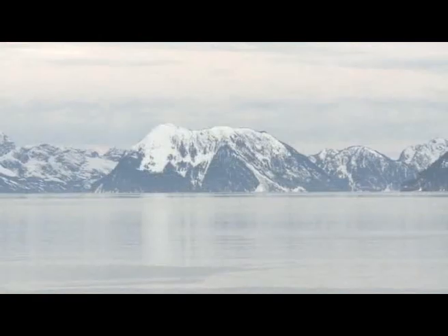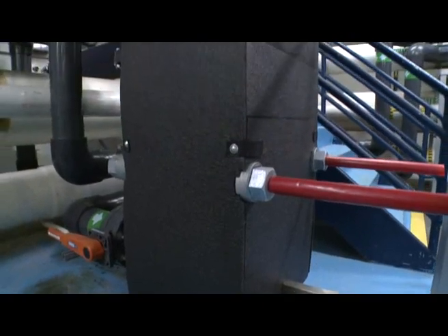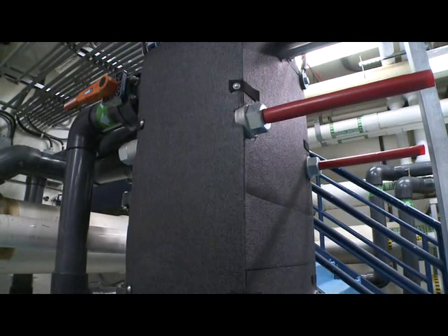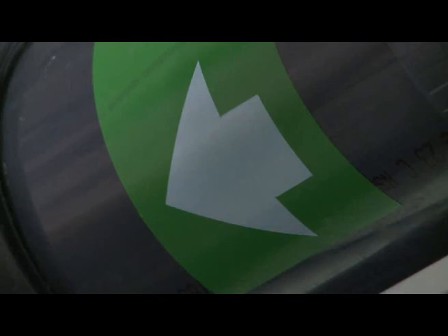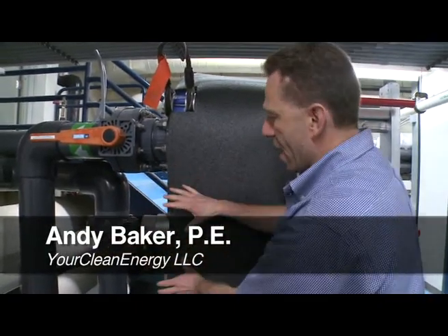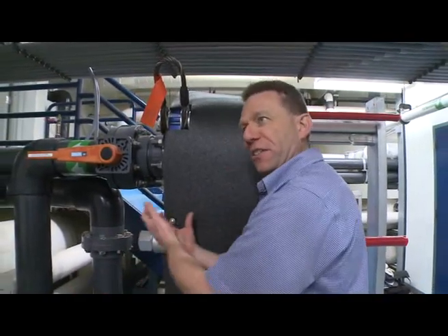In the dead of winter, the seawater comes into the building at less than 40 degrees Fahrenheit. Its first stop is a high-volume titanium plate heat exchanger where the seawater flow meets a mixture of water and glycol. We're chilling the ocean water by about three degrees and warming up our glycol loop by up to eight degrees. This is where we have the heat transfer from the ocean water into the heat pump system.